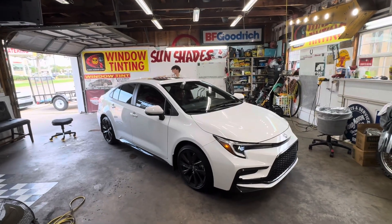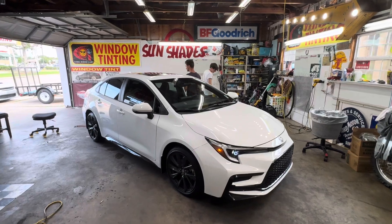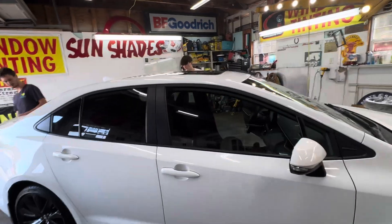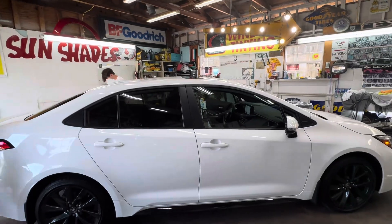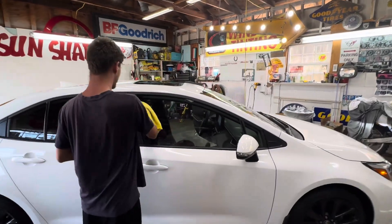Alright, welcome to my channel, Sunshades TV. What we got here is a Toyota Corolla 2024 SE, so all we did was tint it totally legal for the state of Louisiana.